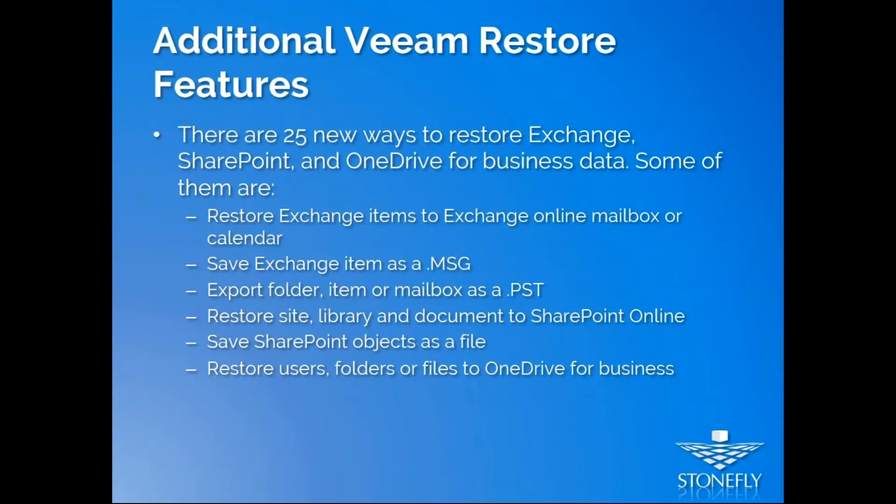With the new version of Veeam Backup for Office 365 — version 2 — you get 25 new ways to restore your Exchange, SharePoint, and OneDrive for Business data. For example, you can restore an Exchange item, Exchange Online mailbox, or calendars whenever you need them. You can save Exchange items as a .msg file, or export folders, items, or mailboxes to a PST file. You can restore site libraries and documents to SharePoint Online, save SharePoint objects as a file, and restore users' folders or files to OneDrive for Business whenever needed.